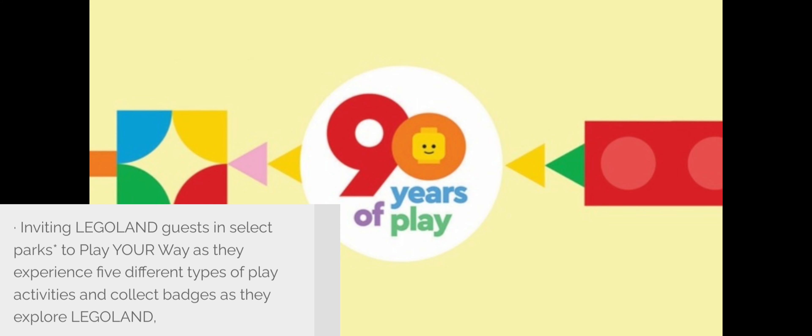Another interesting thing from the press release is that there will be a play-your-way experience at select Legolands, where guests can do five different play experiences and collect five different badges. There's no further info on whether these will be physical bricks like activity badges you can sometimes get at Legoland, so I'm really interested to see what that is. Hopefully they'll bring it to Legoland New York so I can show you that experience.